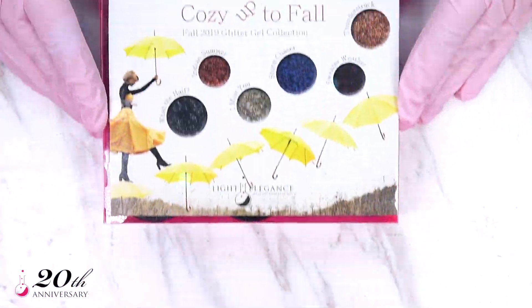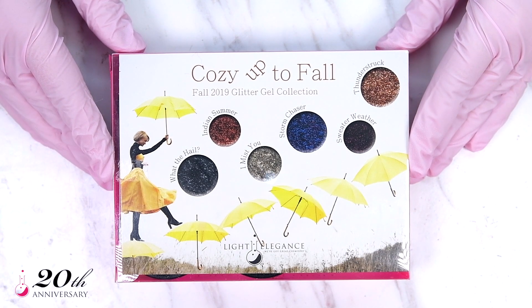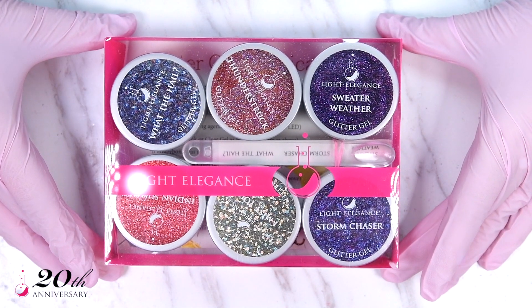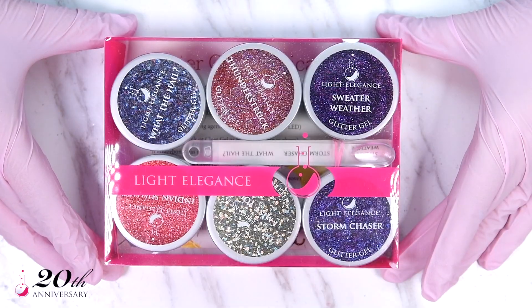The time has come to jump straight into the steroids of winning fall: the glitter collection. A pack of six glitter gels made for fall success — hashtag pluxcess.